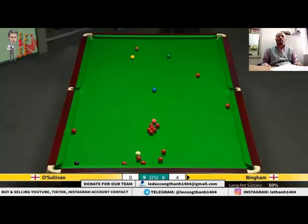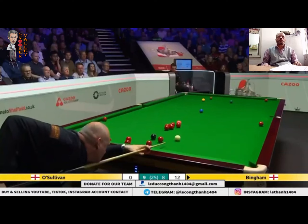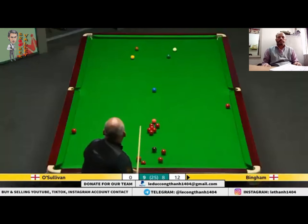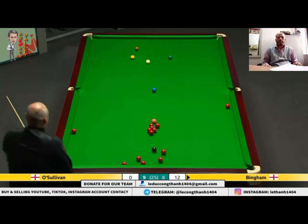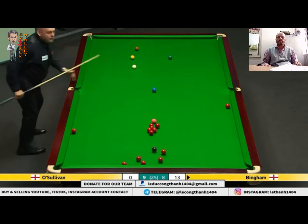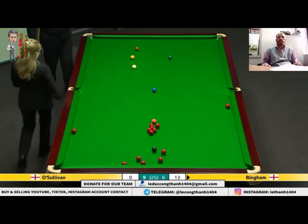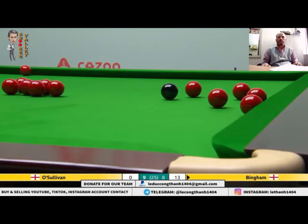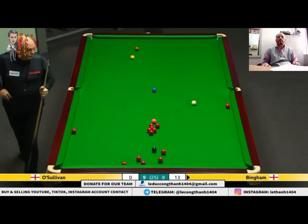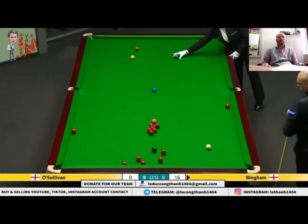Great pot. Nice. I think he was trying to get behind that with the last shot — he was up the table with it. So it does pot. Oh, what a shot he's played here.